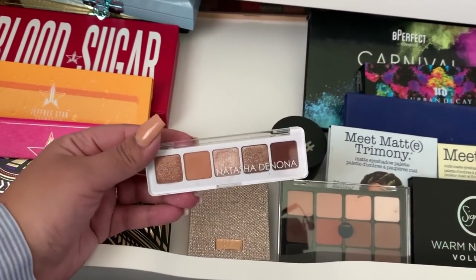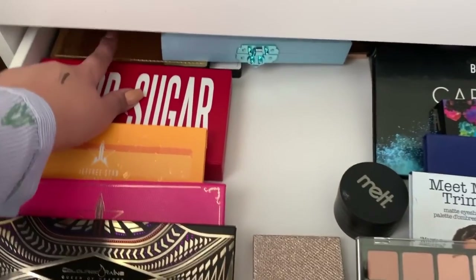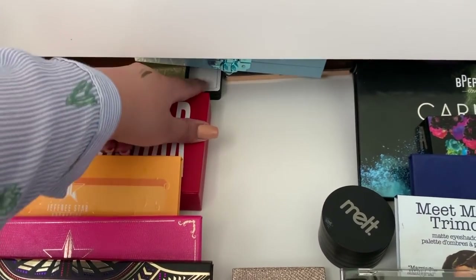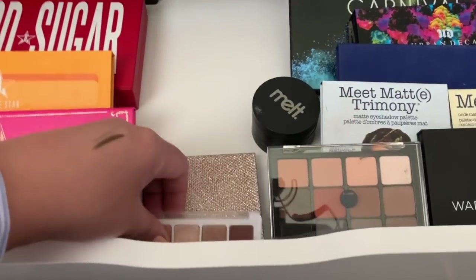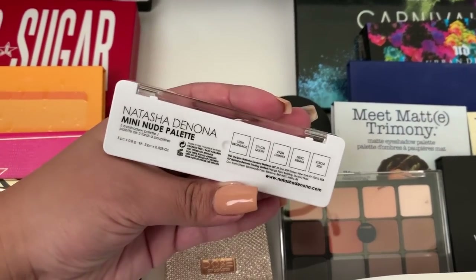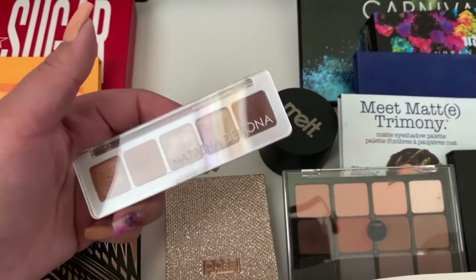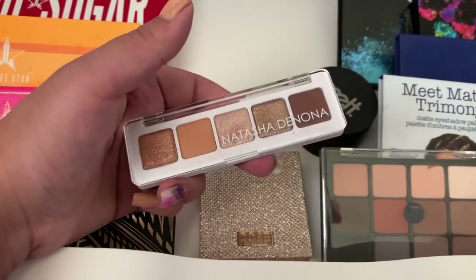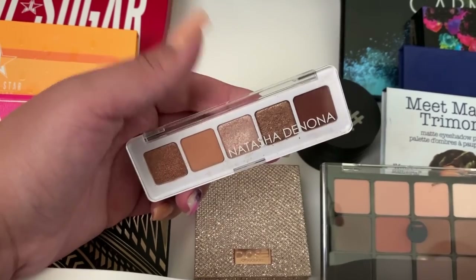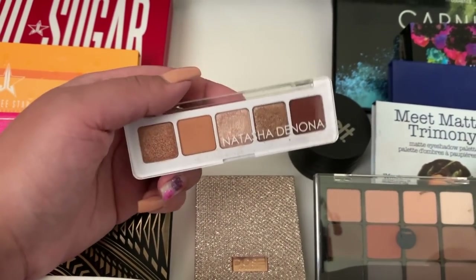Another palette I'd recommend is the Natasha Denona. I have the larger Gold and Blue Purple palettes back here — the formula is super nice. I also really like the Mini Nude — I did try the Mini Sunset and didn't like it as much, but the Mini Nude I really enjoy. I've mentioned it in a favorites video. I'm going to use this one as well this week.